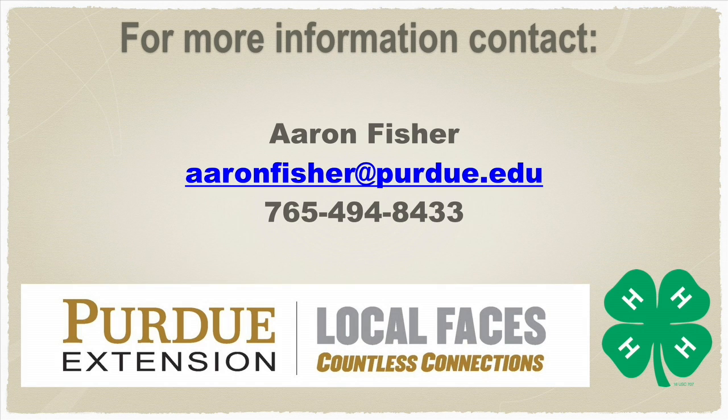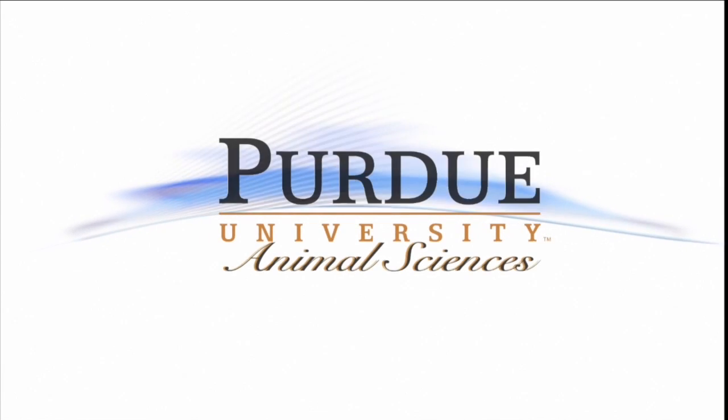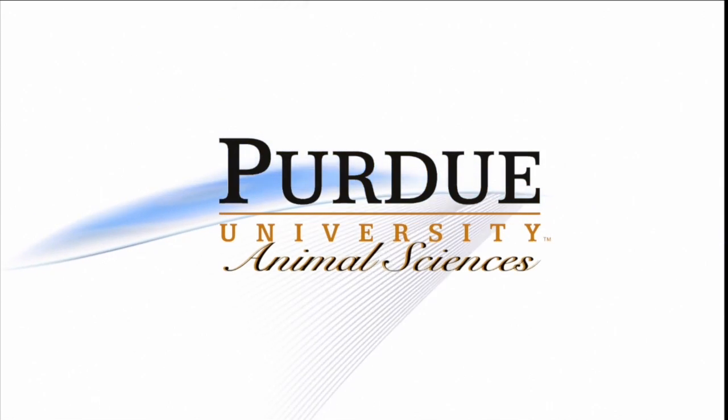Reference to any specific commercial product or corporation name is for general informational purposes only, and that reference or the exclusion of an example does not constitute an endorsement, recommendation, or certification of any kind by Purdue University. This presentation was a production of the Animal Science Department at Purdue University.